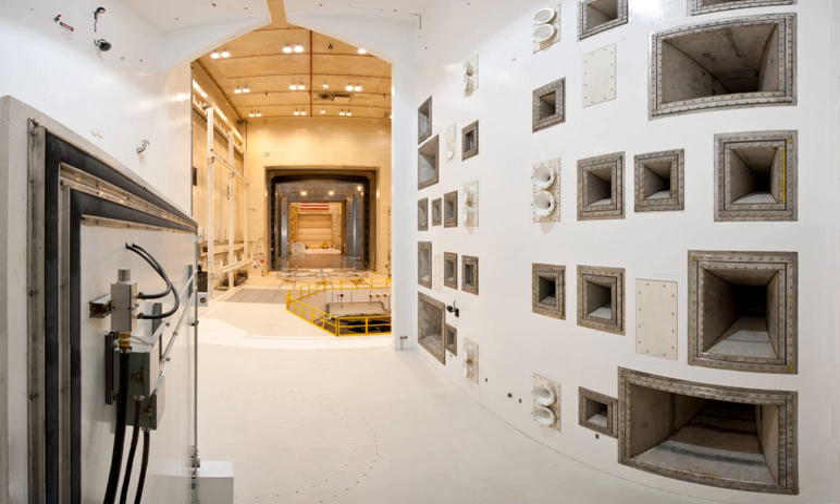Brian Cox of the BBC's Human Universe filmed a Rock and Feather Drop episode at the Space Power Facility.